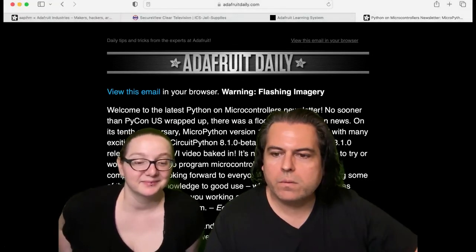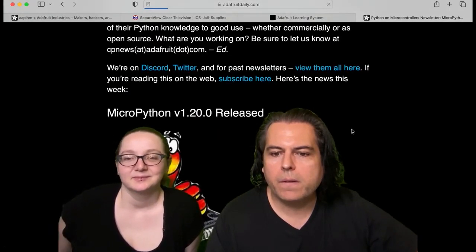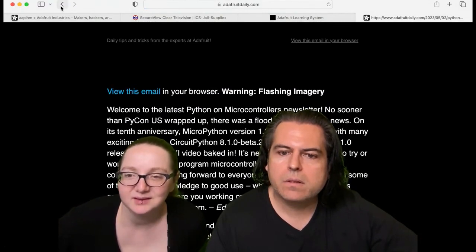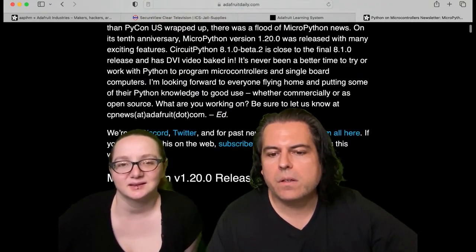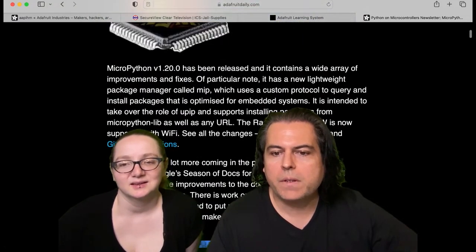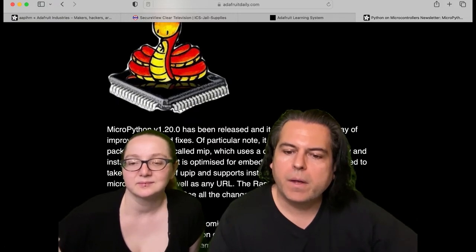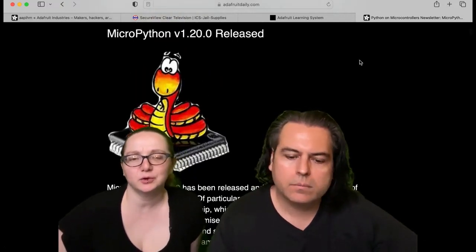Python on hardware this week in the newsletter — we are celebrating a MicroPython new release. There's a new version, and the Raspberry Pi Pico W is now officially supported with Wi-Fi.